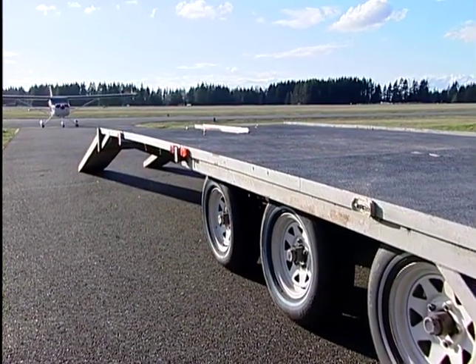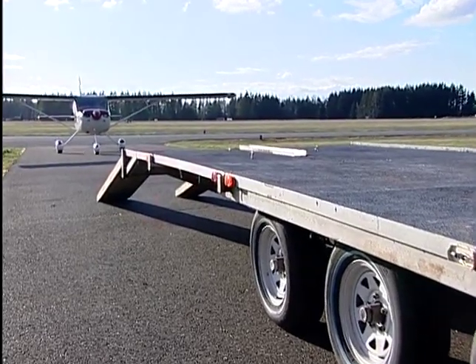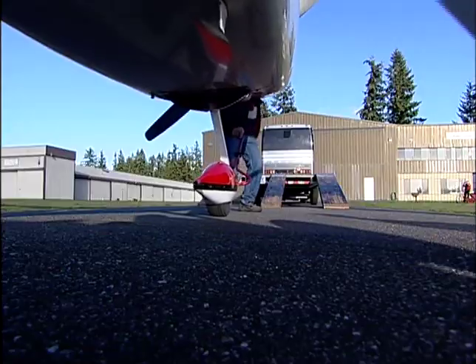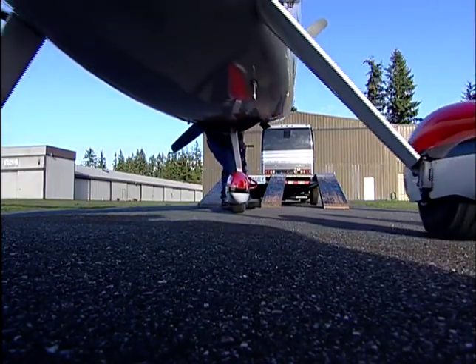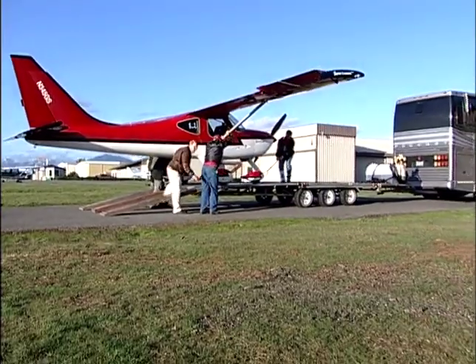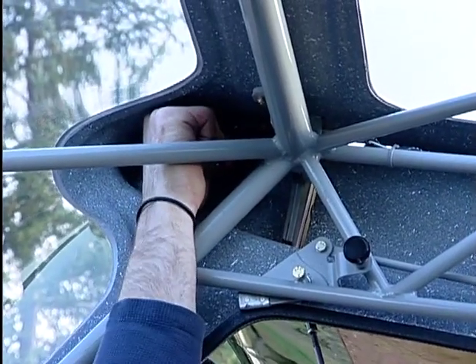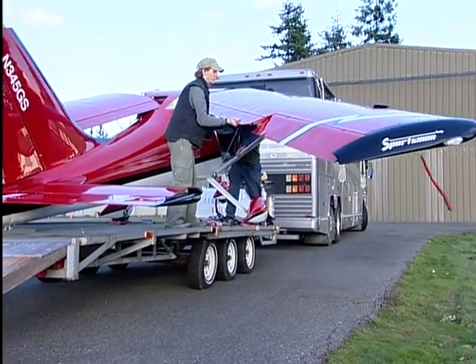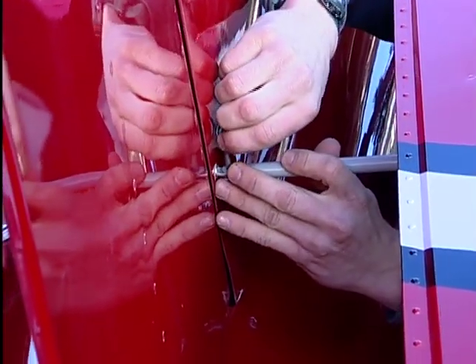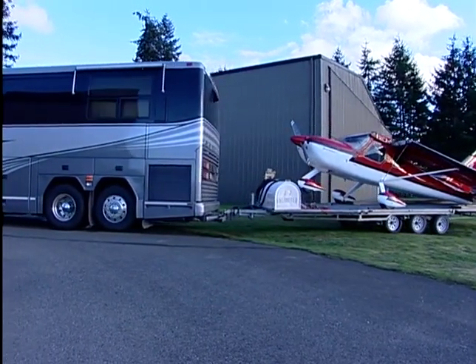Since folding the wings on the Sportsman is so easy to do, it makes trailering an option. Trailering might not be for everybody, but for retired people that are snowbirders who want to get out of the cold country and head south for the winter, it's nice to be able to take the motor home, load up the airplane, and head south. Now you've got your recreational vehicle deluxe — your airplane down south with you to enjoy all summer.